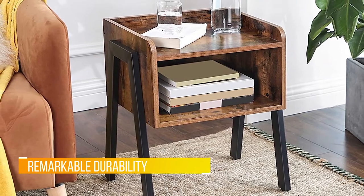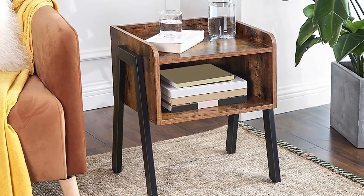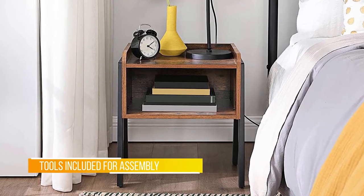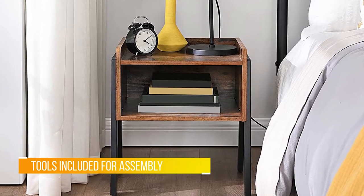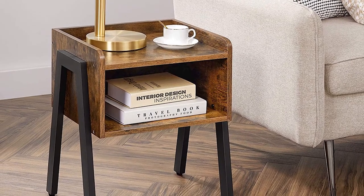Keep in mind these are not tall stands, one user warns, but adds: I needed short ones because of my low bed height and these worked perfectly. Despite being small in height, users are still impressed by how much storage these stands provide. I ordered two of these to use as nightstands, one reviewer writes.